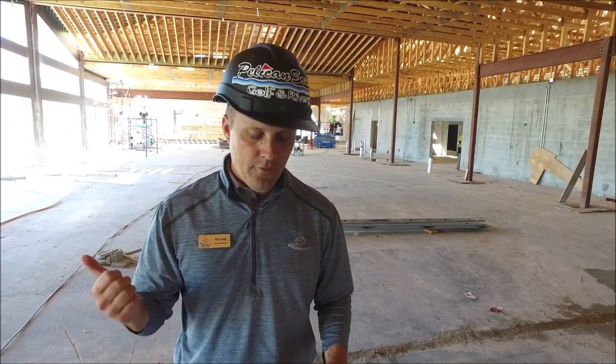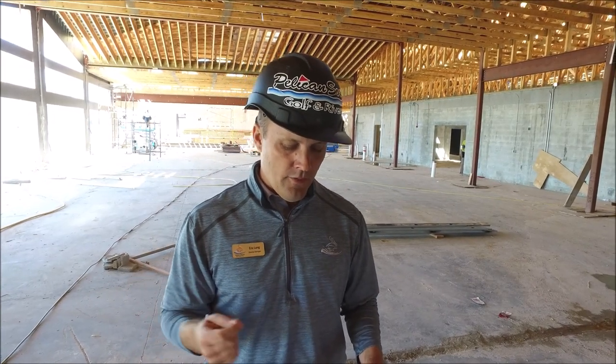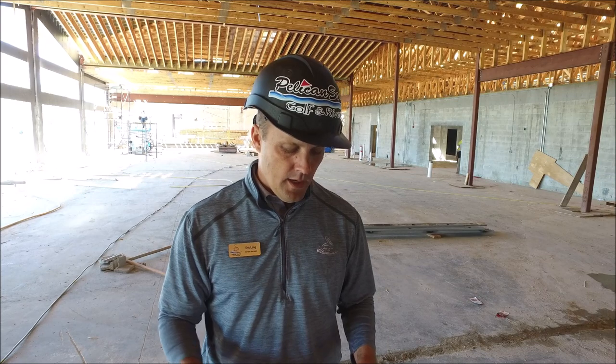1 mile of rebar, a half a mile of underground plumbing, 1 mile of underground electrical conduit, and 100 gallons of waterproofing thus far. A lot of fun things going on here.